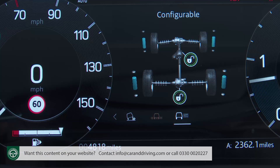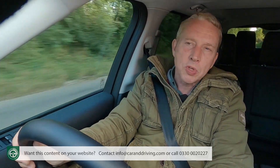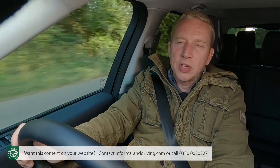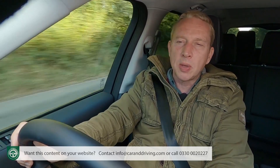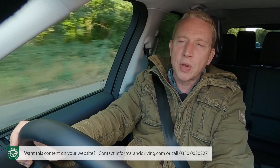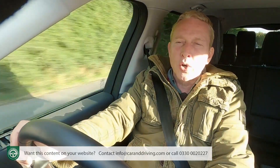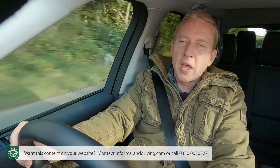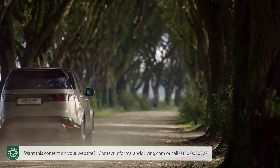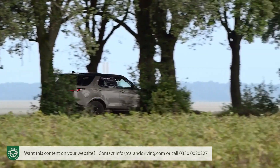Particularly if you specify the optional Advanced Off-Road Capability Pack that we've been trying here, which adds a package of further key items. Our favourite element is the Terrain Response 2 system which, as its name suggests, is an upgraded version of the Terrain Response setup — it works in the same way, but adds an extra Rock Crawl setting and, more importantly, a really useful Auto mode. That's the one that analyses the conditions you're driving in, then automatically selects the most suitable terrain programme to cope.